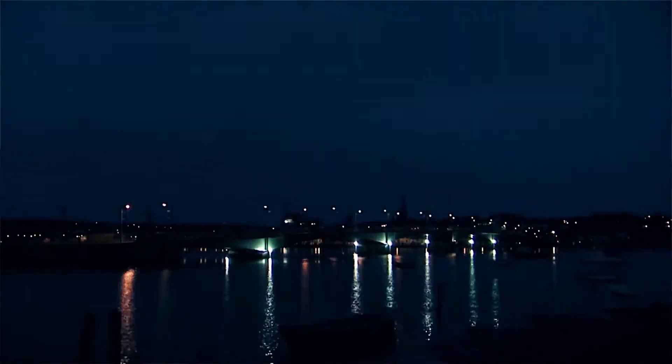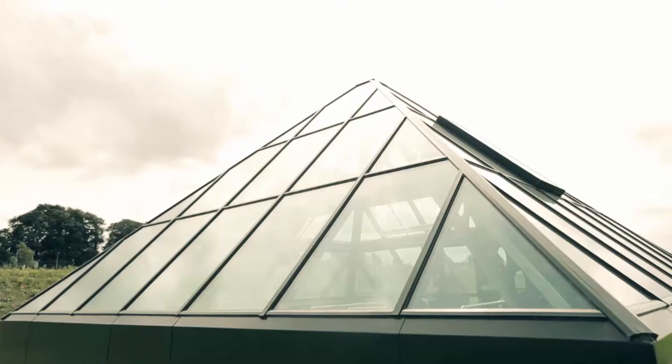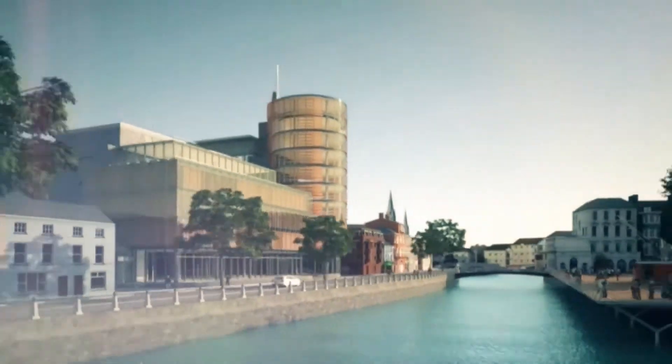We are experiencing changes in the construction industry — a change which is so revolutionary that it will positively influence all projects into the future. And this change is Virtual Design and Construction, better known as BIM.